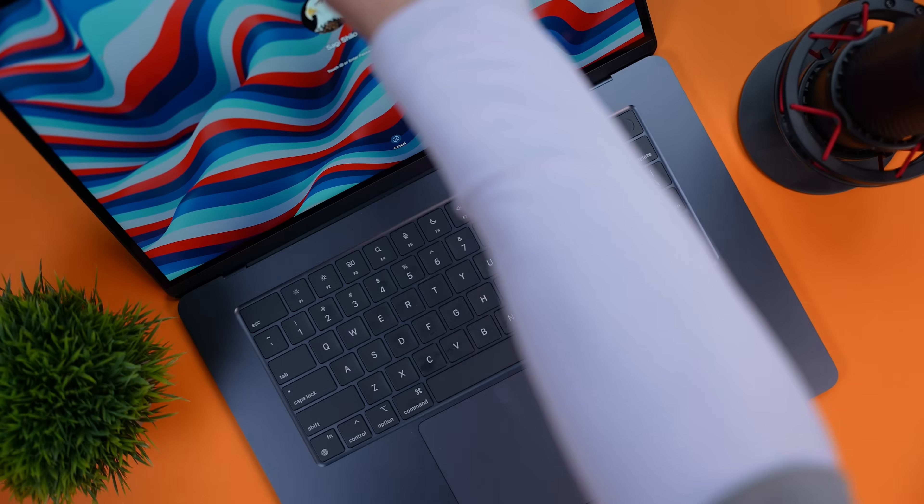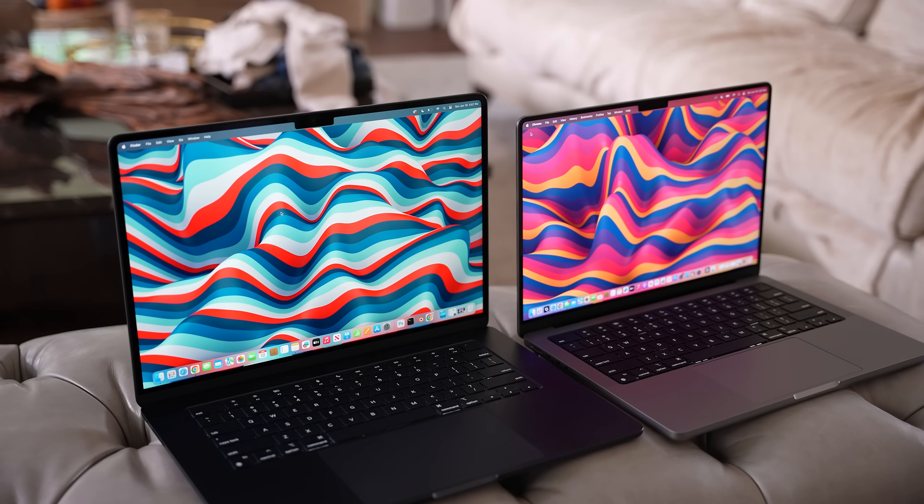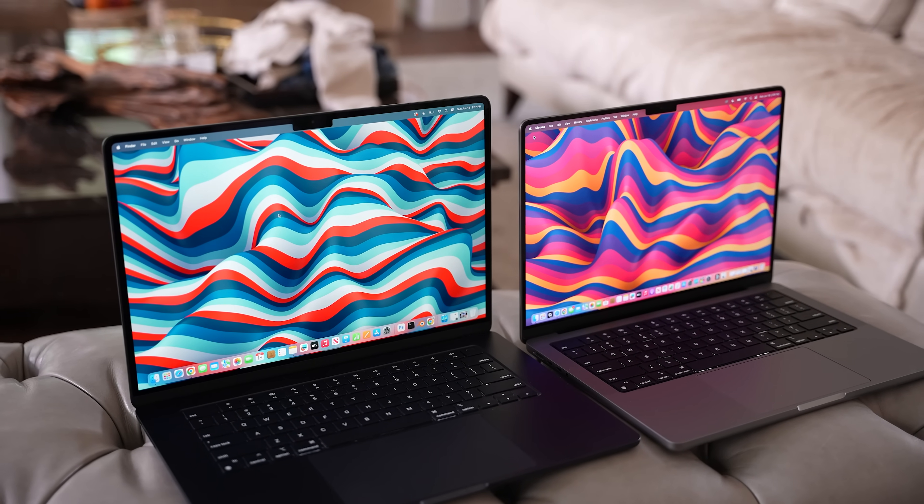I've used both of these since they were released, and the MacBook Air just feels like I'm using an ultra-light MacBook. I know that because the weight is so close, it shouldn't really feel that different, but I can just tell you, for me, it really does.